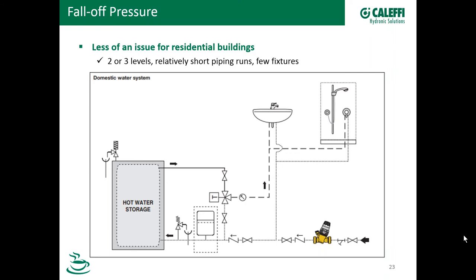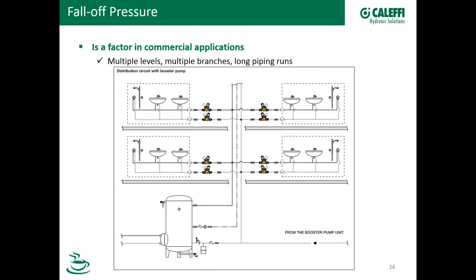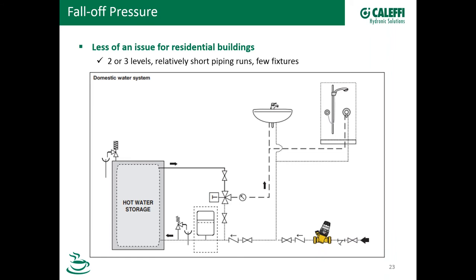Before the days when backflow preventers and check valves were widely mandated, some PRVs had a built-in bypass feature which would allow water to actually return to the supply side — generally that's not acceptable today. Regarding well systems with a pressure tank, I'm not sure if an expansion tank is required there, but it wouldn't seem like you would need one on a system with your own private well unless there's a check valve between the tank and the water heater somewhere. If anybody out there knows that answer, we'd love to hear from you.